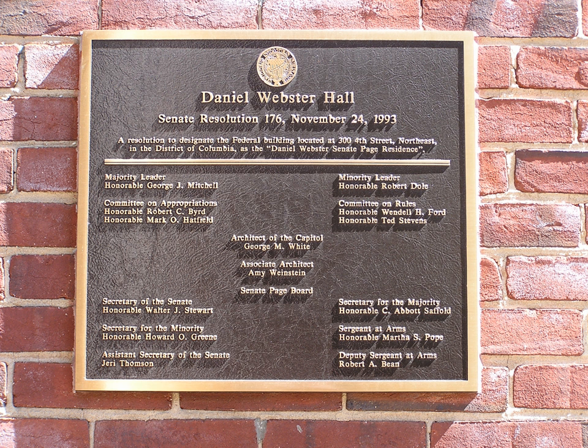The Daniel Webster Senate Page Residence, also known as Webster Hall, is the residence for United States Senate Pages. The building is a former funeral home and underwent an $8 million refurbishment in 1995, converting it to its current state. It is located near the Hart Senate Office Building, giving Pages the ability to walk to and from work.